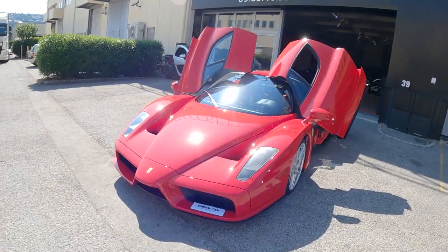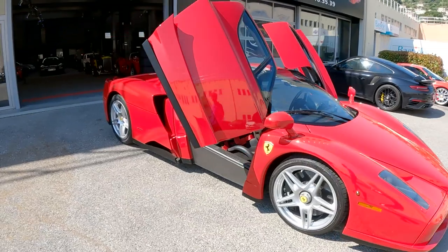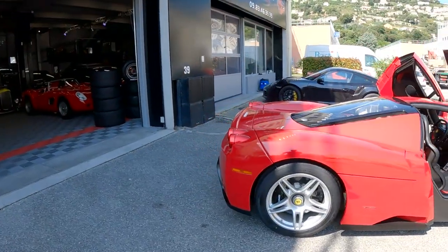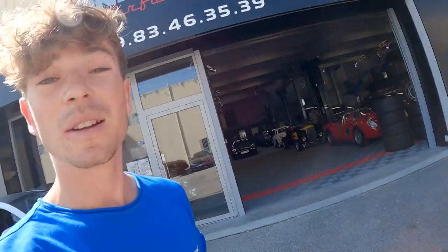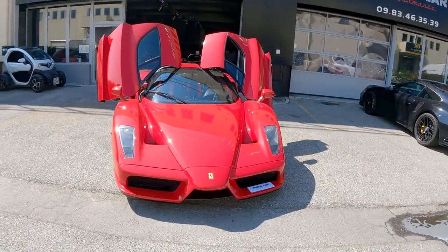Limited to 399 in the world, I believe. There was one extra made for the Ferrari Museum. And there are rumors that there were actually more made than the 399 - I probably shouldn't really be saying that, but it's a rumor I've heard a few times. It may not be true.